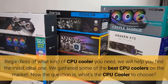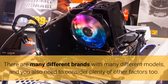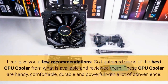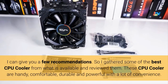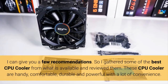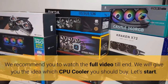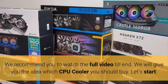Now the question is, what's the right CPU cooler to choose? There are many different brands with many different models, and you also need to consider plenty of other factors. I gathered some of the best CPU coolers from what is available and reviewed them. These CPU coolers are handy, comfortable, durable, and powerful. We recommend you watch the full video to the end — we will give you the idea of which CPU cooler you should buy. Let's start.